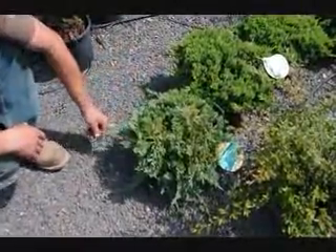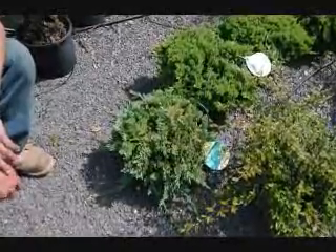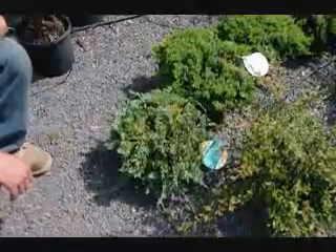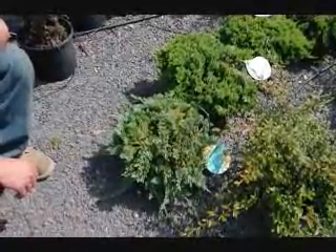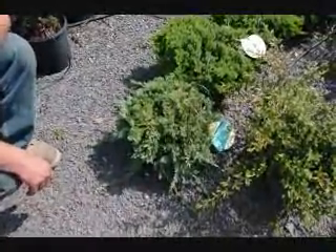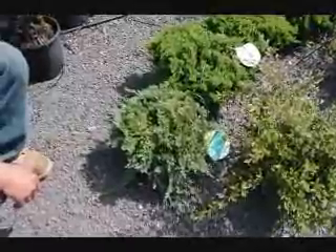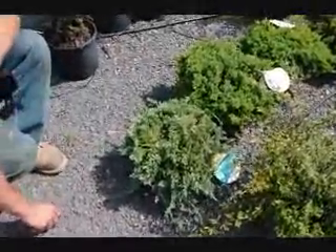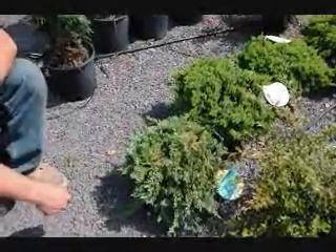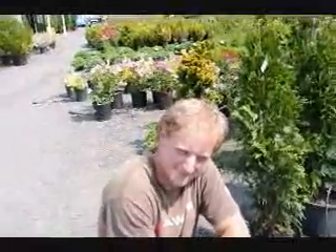Blue rug juniper is deer resistant — deer don't like it. One important thing: you shouldn't plant an apple tree near a juniper, because you get cedar apple rust. When you're doing your landscape design, just bear that in mind — if you have junipers on your property, stay away from apple trees and you'll avoid all the problems of cedar apple rust.